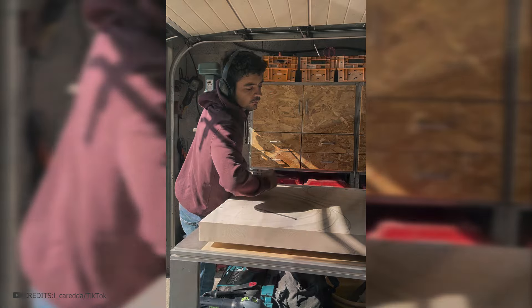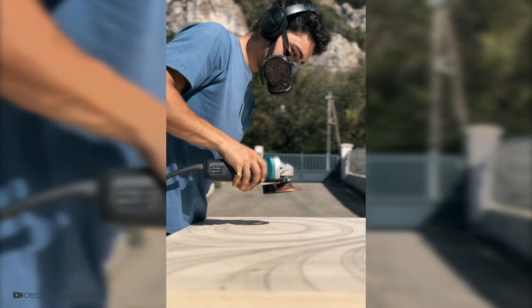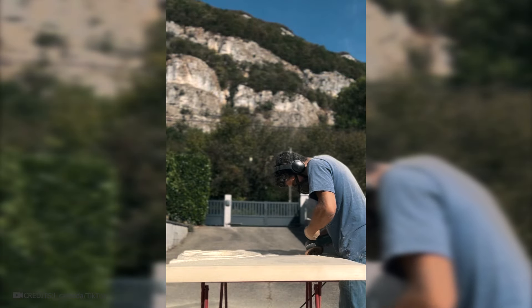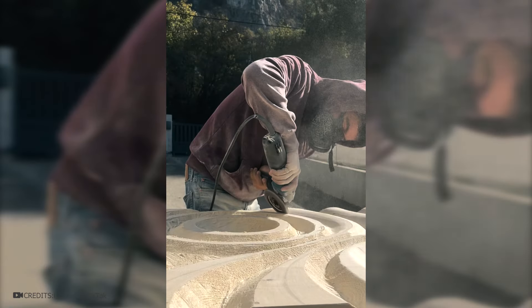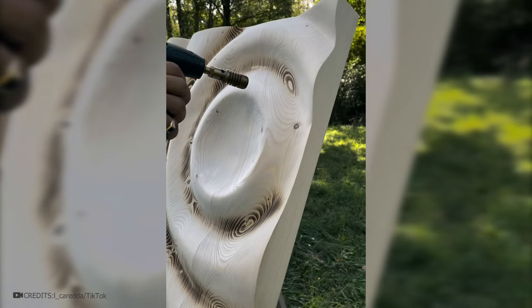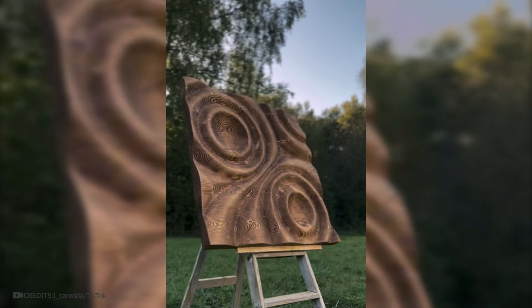The same master not only makes designer tables, but also proves that wood can be used to create true works of art. He decided to make a wall decoration from wood in a similar technique. He marks the block of wood and begins to cut away wavy shapes. During the work, he changes the attachments on the grinding machine several times to achieve different shapes. Sawdust flies in different directions. He checks with his hand whether the surface is perfectly smooth and blows everything away with a stream of air. To obtain an unusual color, the wood is charred in the necessary places. The artwork is coated with a layer of lacquer, resulting in a wonderful installation that perfectly complements the room's interior.